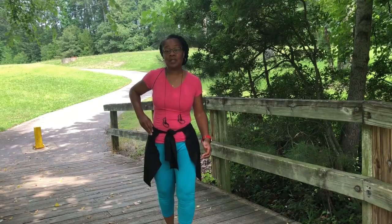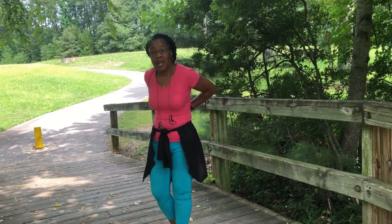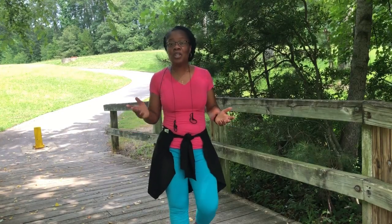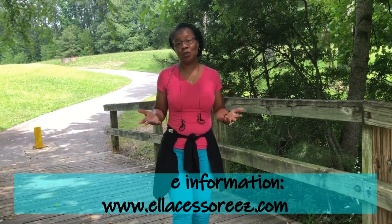The Body Banner has pockets that are strategically placed. I have one right here on my hip where today I have my money, and I have one back here where I hold my cell phone. If you'd like to know more about the Body Banner, just like us on Facebook under the Body Banners page, or go to our YouTube channel and please join us.